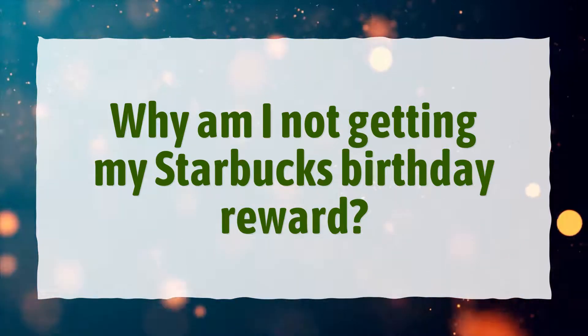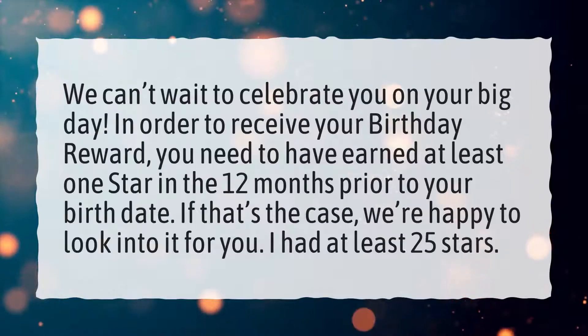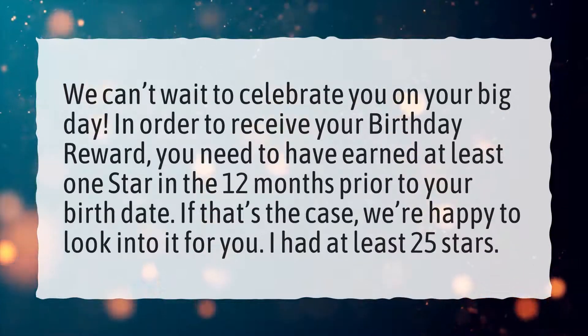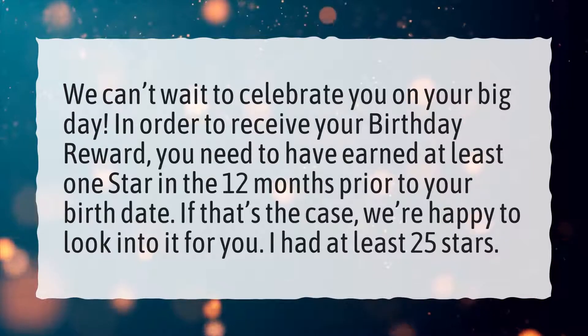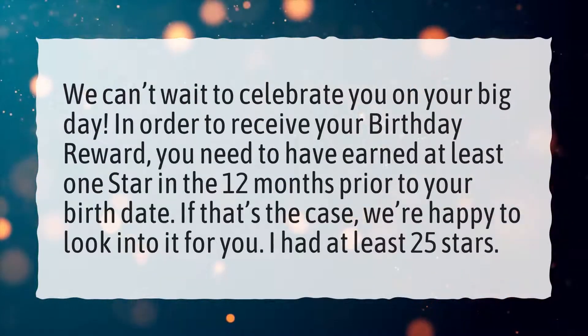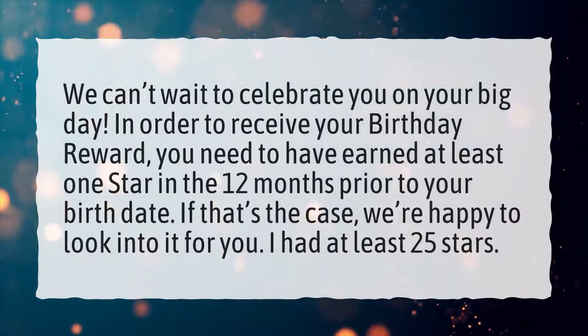Why am I not getting my Starbucks birthday reward? We can't wait to celebrate you on your big day. In order to receive your birthday reward, you need to have earned at least one star in the 12 months prior to your birth date. If that's the case, we're happy to look into it for you. I had at least 25 stars.